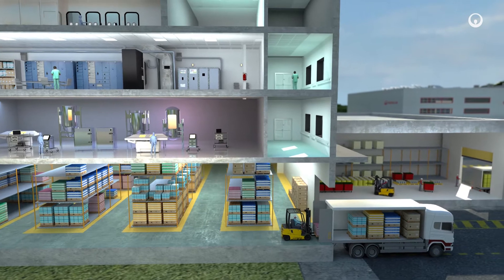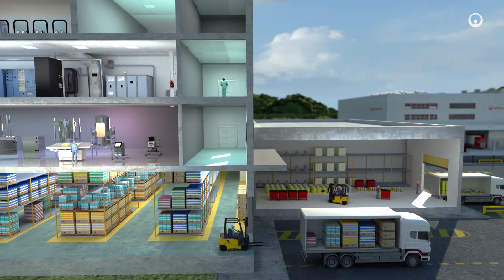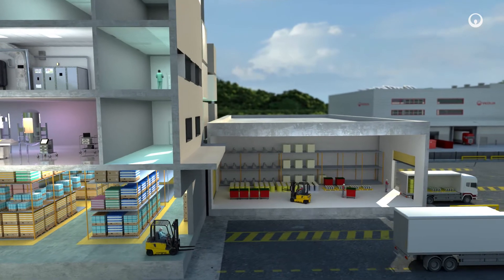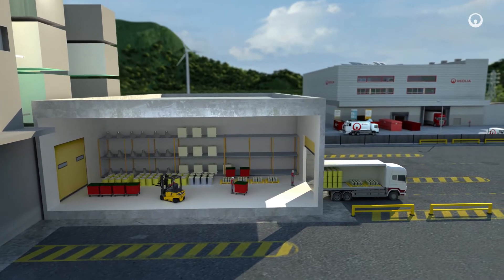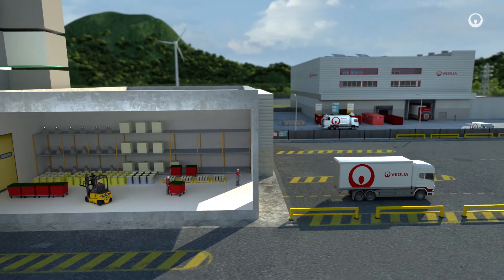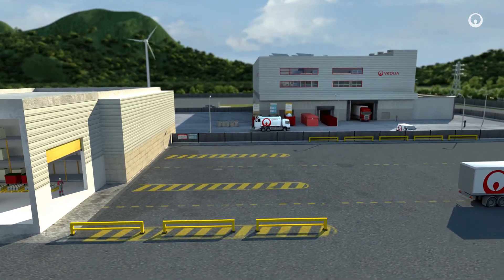After manufacturing, the pharmaceutical products are packaged and then dispatched worldwide. To avoid any risk of contamination, all biotech production components are single use and replaced for each batch. Waste solvents, hazardous and medical wastes are processed with a maximum level of traceability.